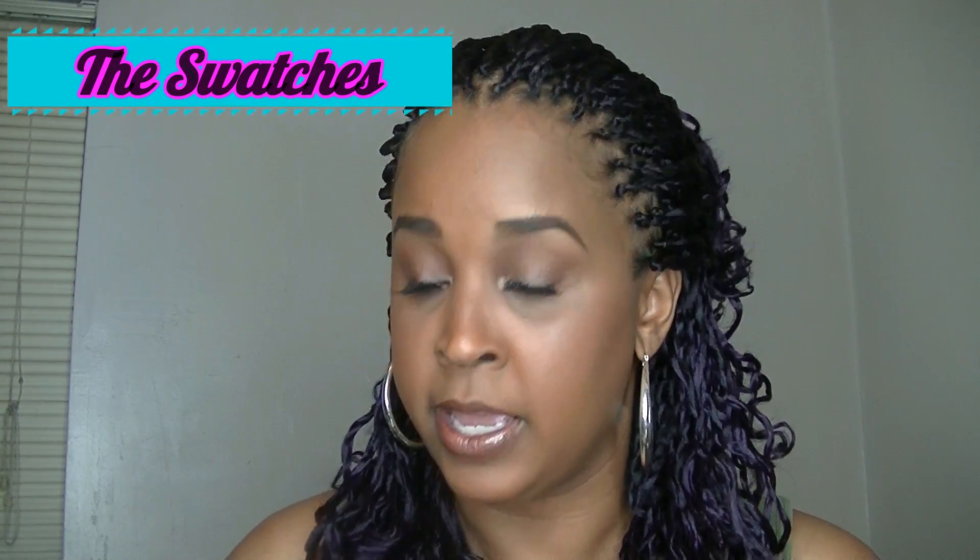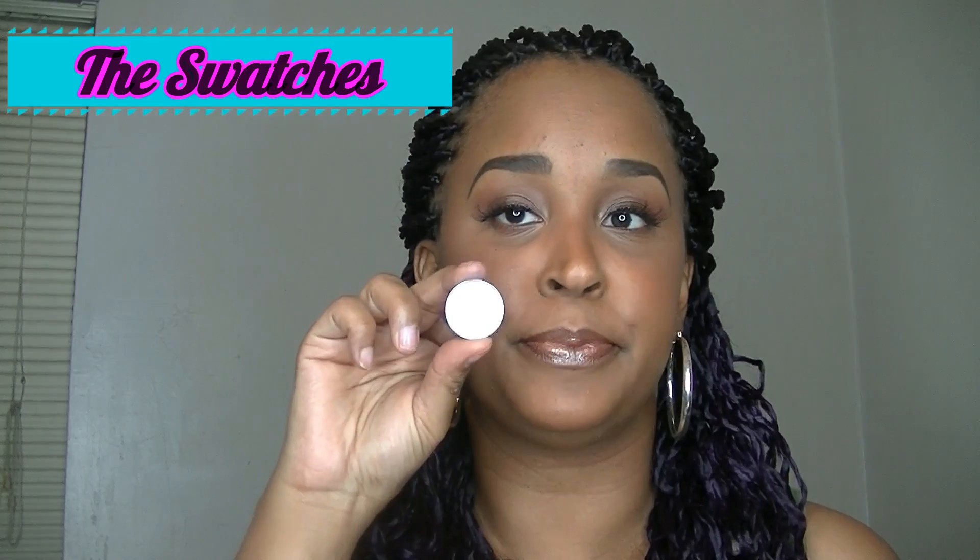So the first one I'm going to show you guys is Sand Dollar. In no particular order, I'm going to show you the eyeshadows and swatch them on my finger. At the end of the video, I will have all of the swatches on my arm.